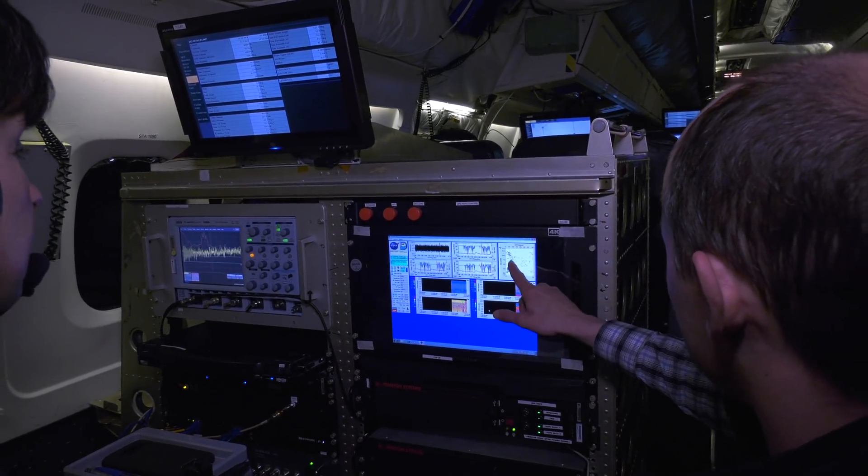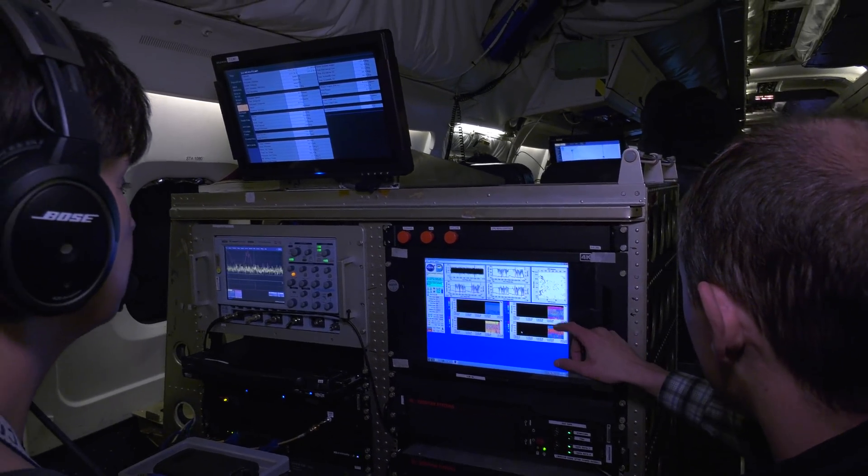With these laser instruments here, we're able to collect very detailed profiles of water vapor, wind, and aerosols that can be used in weather forecast models to improve their accuracy.